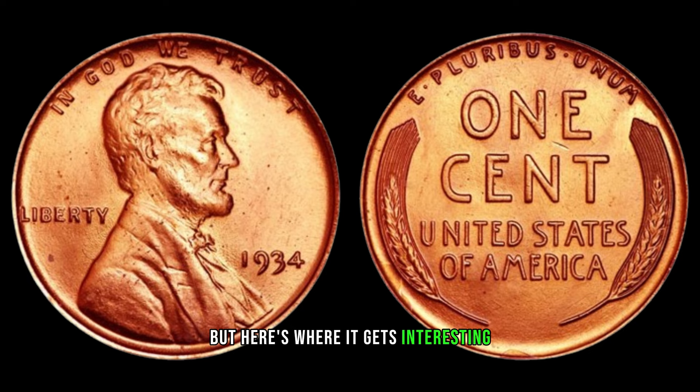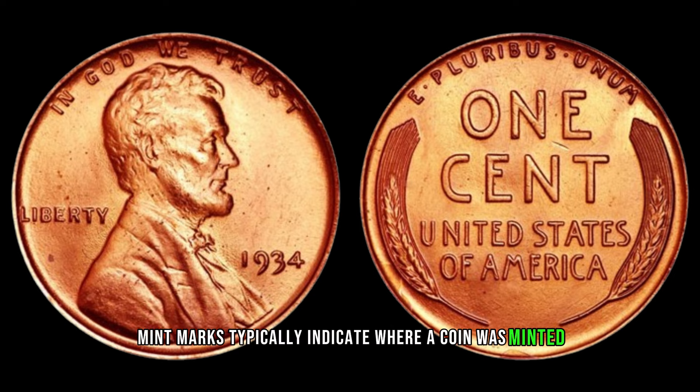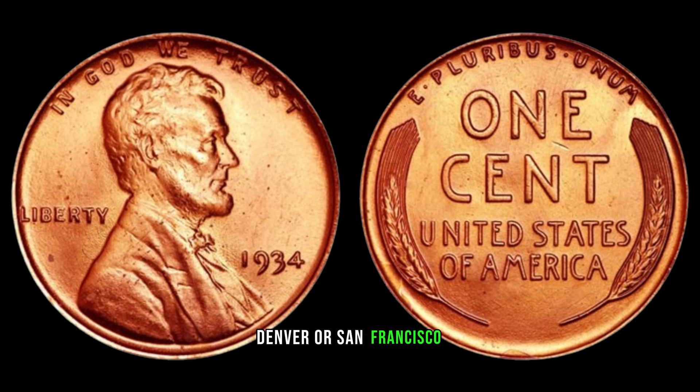The absence of a mint mark on the 1934 Lincoln cent raises questions and adds an element of intrigue. What exactly makes this particular penny so valuable? It's all about rarity and demand. According to numismatic experts, the 1934 Lincoln cent with no mint mark is considered a key date in the series, with significantly lower mintage numbers compared to other years. When you combine rarity with high demand from collectors seeking to complete their collections, you have a recipe for considerable value. In recent years, auctions have seen these coins fetch impressive prices, sometimes reaching hundreds or even thousands of dollars, depending on their condition and provenance.